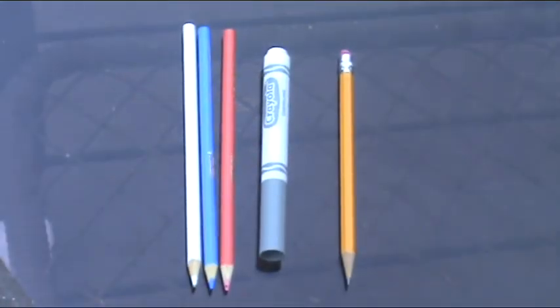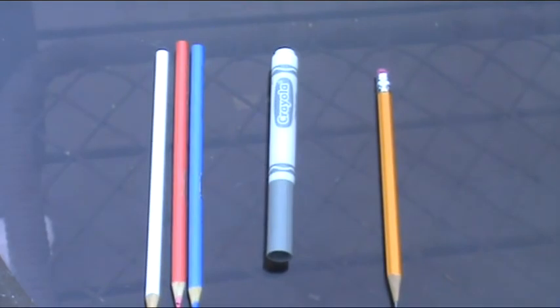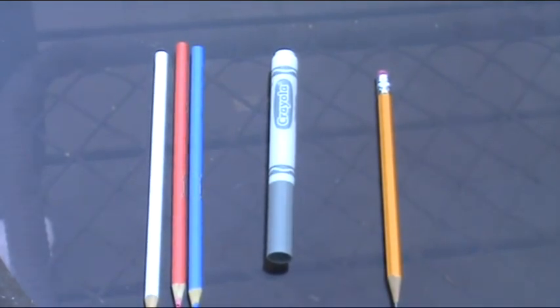Number seven on the list are colored pencils, markers, and a lead pencil. The colored pencils are good for sketching, the markers are good for coloring, and the pencils are good for tracing.